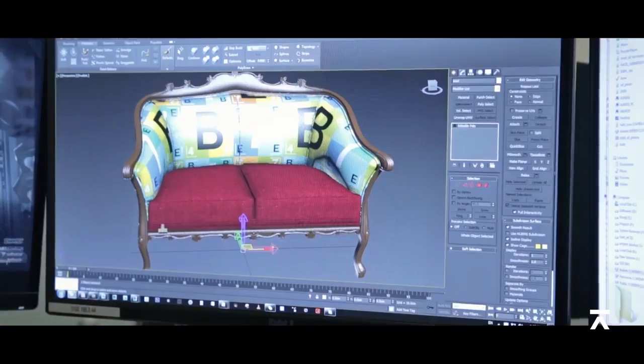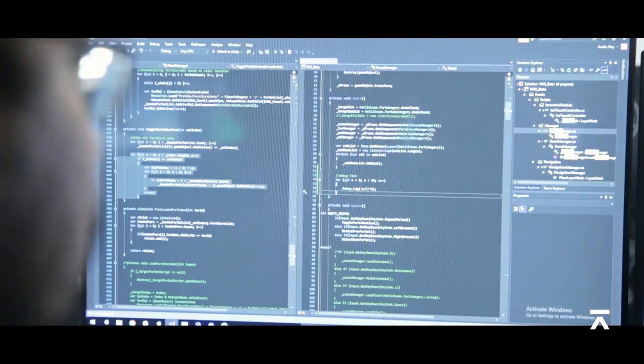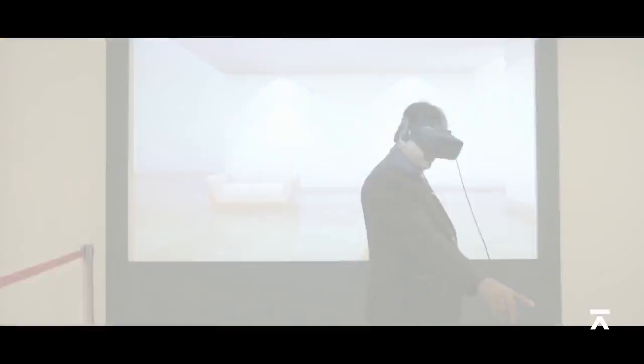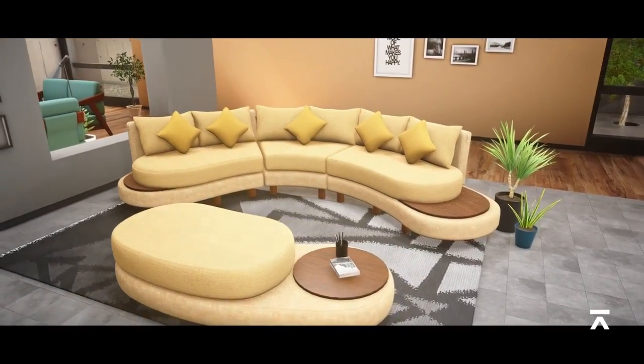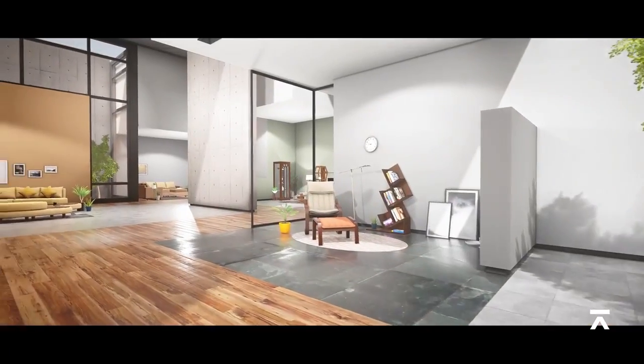After almost a year of work by a team of architects, 3D modelers, look dev artists and programmers, the virtual store will soon be available across all Hathil retail stores in Bangladesh and abroad, enabling customers to purchase the best furniture for their homes and offices.